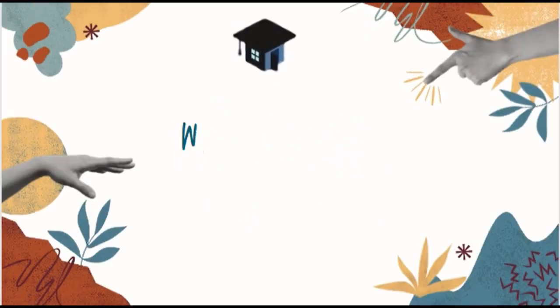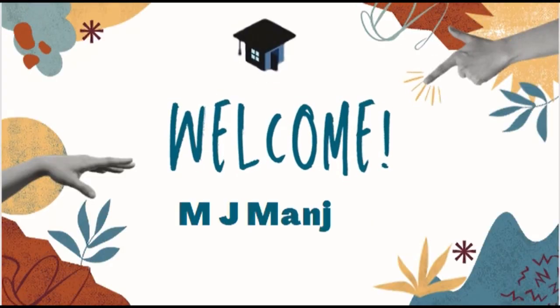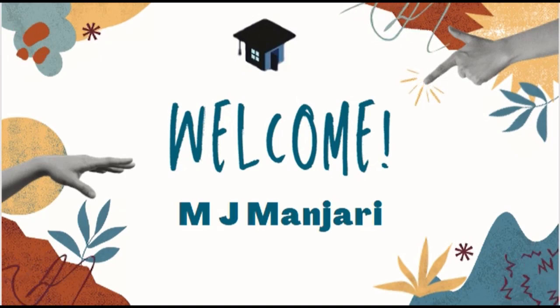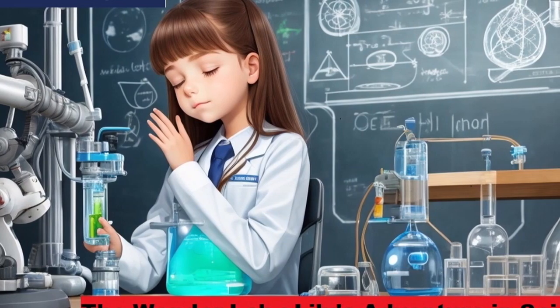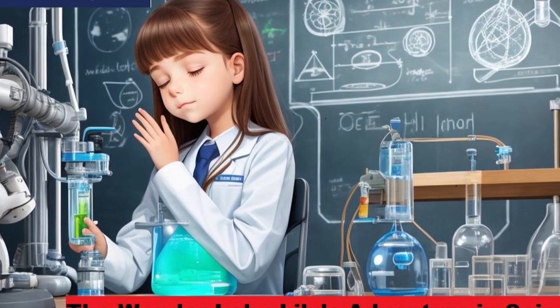Welcome to our YouTube channel, MJ Manjiri. In today's video, we are going to listen to another interesting story. The title of the story is The Wonder Lab: Lily's Adventures in Science. Let's begin the story.